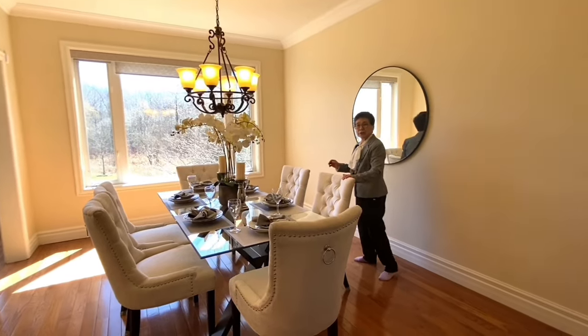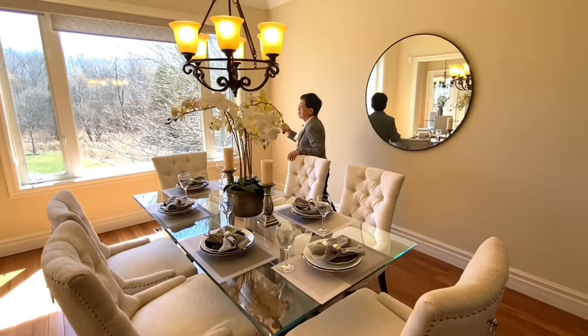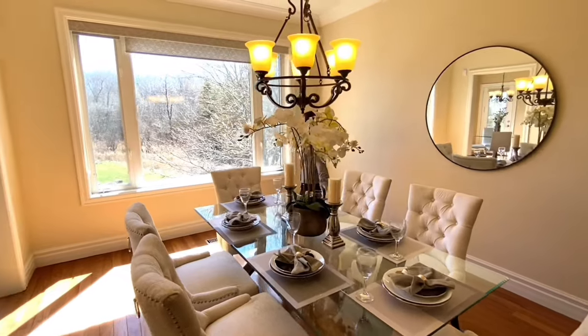As I mentioned, every principal room in this house has great views, and this is exactly what you can see from the dining room.